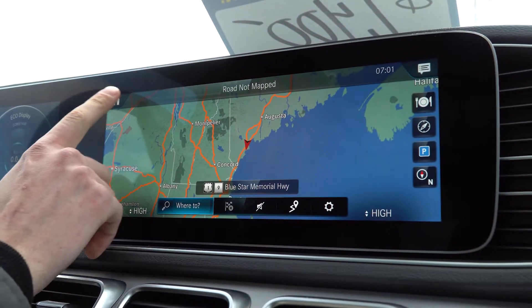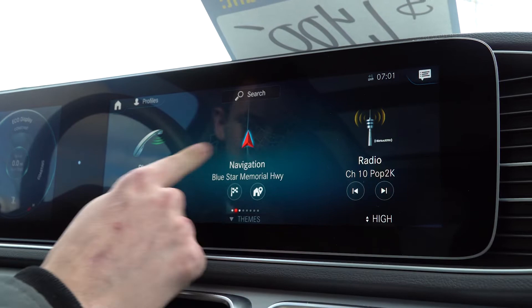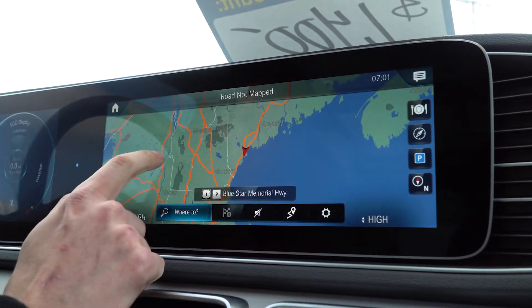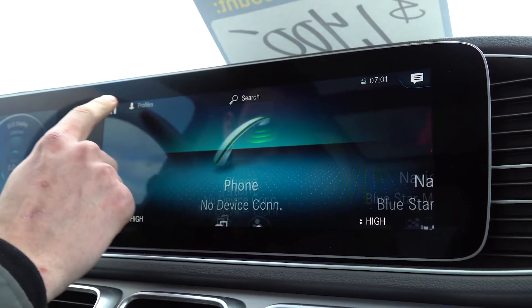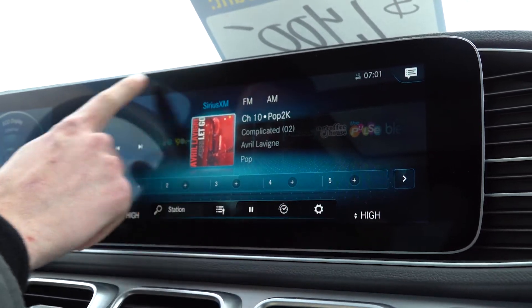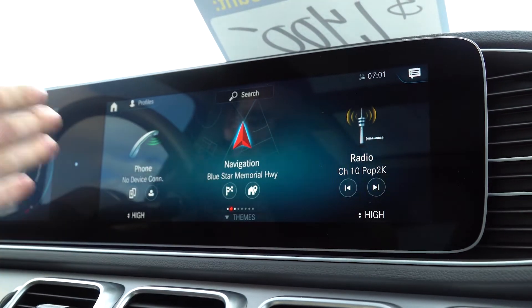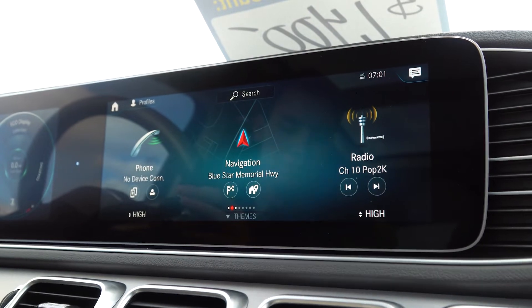Here is our touchscreen system — this is the new MBUX design from Mercedes-Benz. It's a very intuitive, very easy to use system. This includes your navigation, phone controls, and radio options. Apple CarPlay and Android Auto are now standard, along with Sirius radio as well as your regular FM and AM settings. An incredibly easy system to navigate — a great piece of technology and a really nice upgrade from Mercedes-Benz.